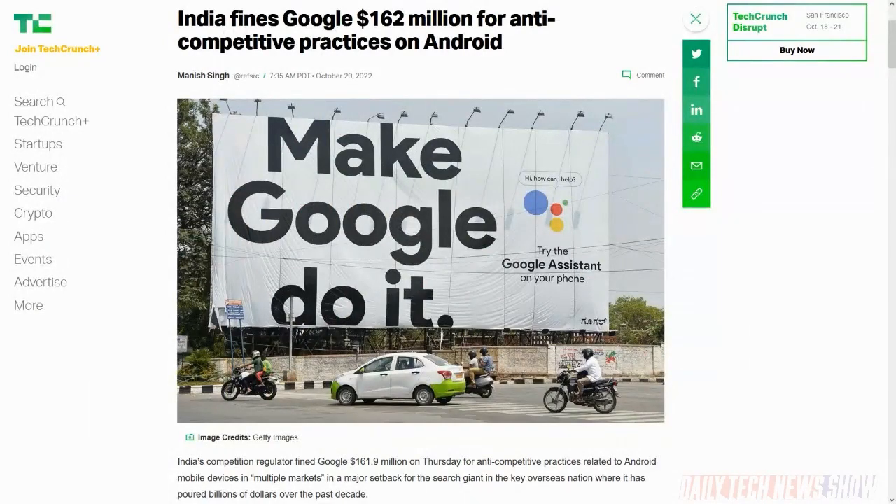The Competition Commission of India has fined Google $161.9 million for anti-competitive practices related to Android in multiple markets. Google requires that device manufacturers install the entire Google mobile suite and prominently place Google apps if they want access to it. The Commission found this amounts to imposition of unfair conditions on device manufacturers, and also ordered Google not to offer incentives for exclusive search. 97% of smartphones in India run Google's version of Android, so it's hard to argue they're not in a monopoly position.